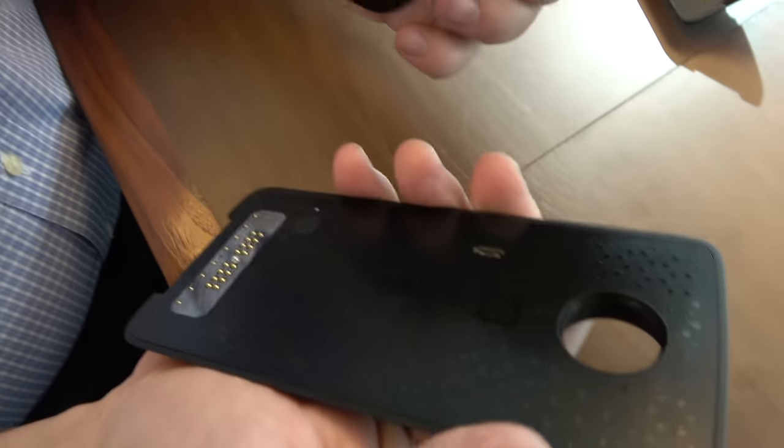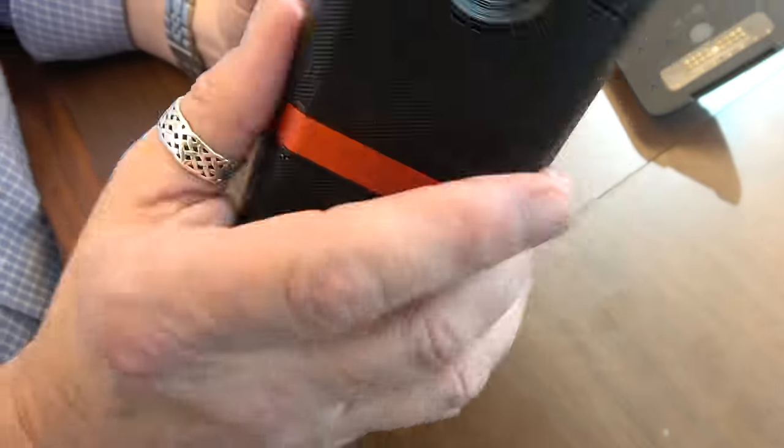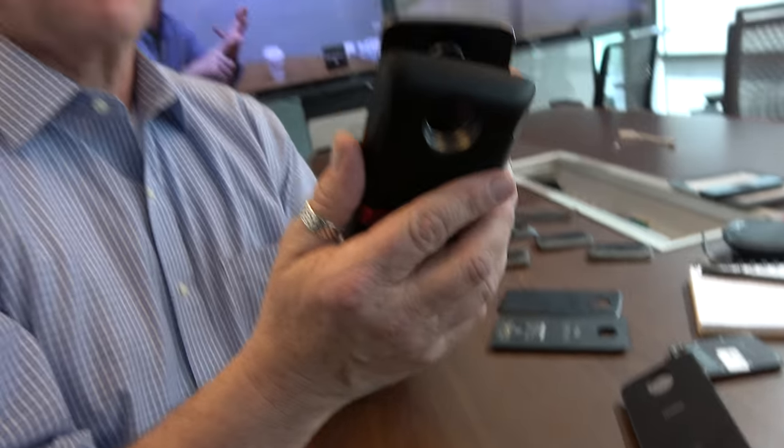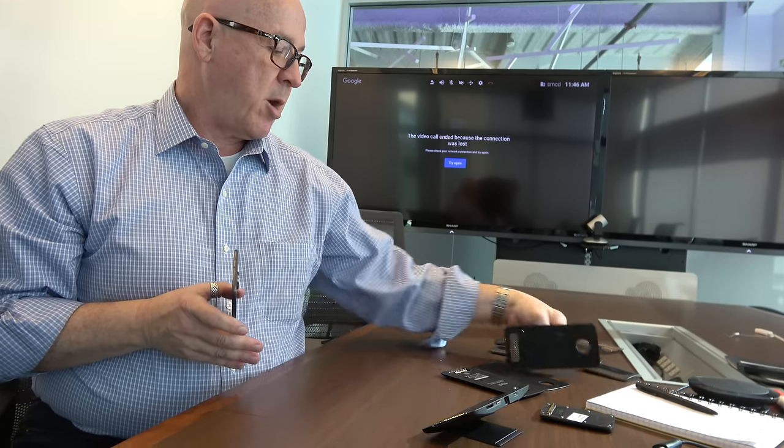One important thing about throughput: with this speaker mod, the phone now has access to raw digital audio directly from the device. There's a raw line it can get access to, so that's higher quality than Bluetooth. When I attach this, I'm not just attaching an accessory to the phone - I'm adding a new speaker to the phone. This is now the phone speaker, and this is the highest quality, loudest speaker in a phone ever. This is not an additional Bluetooth speaker - this is now the phone's speaker.